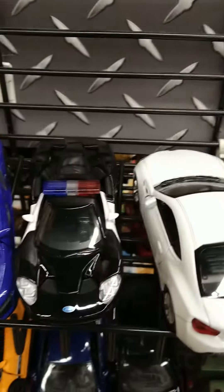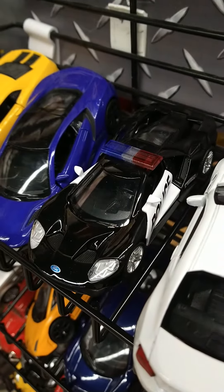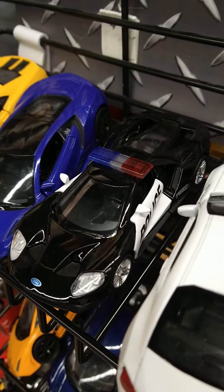But this particular car right here is not a part of Lou's collection — it's one he's very used to.